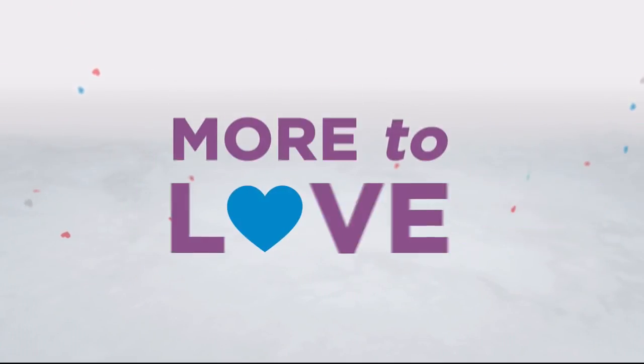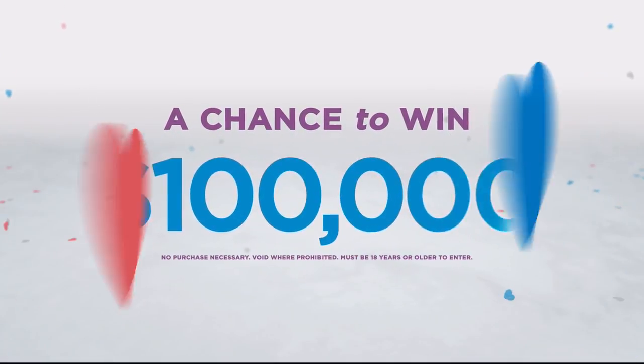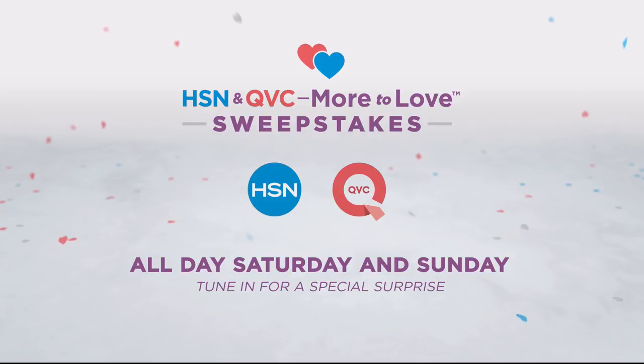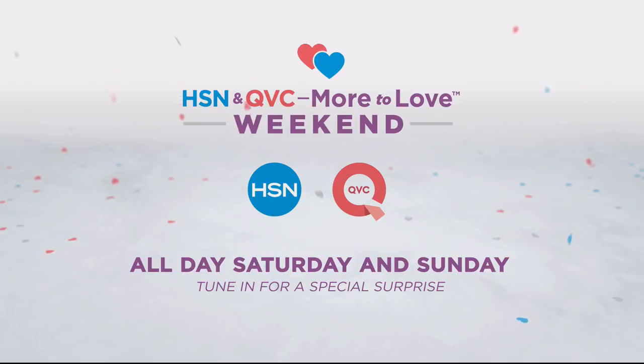Love shopping? Now there's more to love than ever when you shop HSN and QVC — more brands, more savings, more fun. Like this chance to win $100,000. Celebrate everything you love about shopping and find out more about the sweepstakes during our More to Love weekend all day Saturday and Sunday on HSN and QVC.